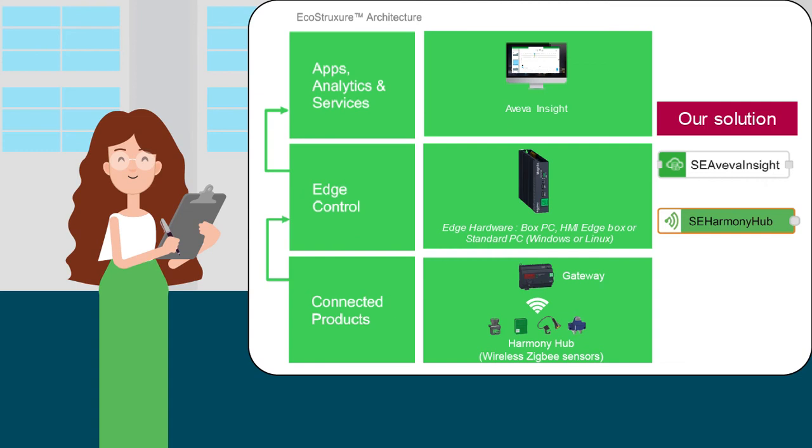Emily, Schneider Electric's key account manager, understood well the need of Amazing Coffee and came to present Schneider Electric's context monitoring solution to Magali and Eddy.